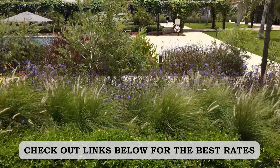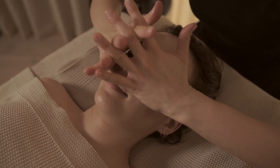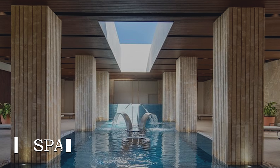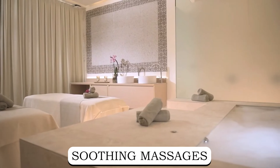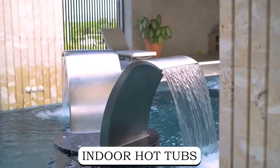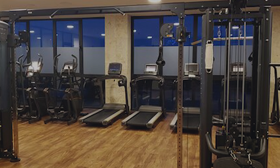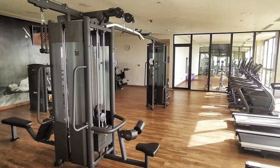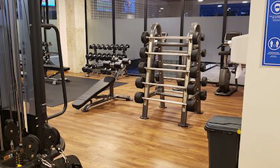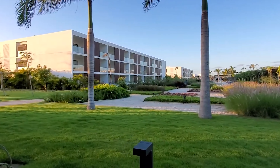If you're finding this video helpful, don't forget to check the links below to secure your stay here for the best possible price. For those seeking relaxation and wellness, Live Aqua Punta Cana offers a comprehensive range of health and wellness activities. The resort's spa provides a haven of tranquility, where you can indulge in soothing massages, rejuvenating facials, and luxurious body treatments. With indoor hot tubs, a Turkish bath, and a sauna, guests can unwind and rejuvenate their senses. Fitness enthusiasts will appreciate the state-of-the-art gym, which hosts a variety of fitness classes and personal training sessions, from spinning classes to morning yoga sessions.